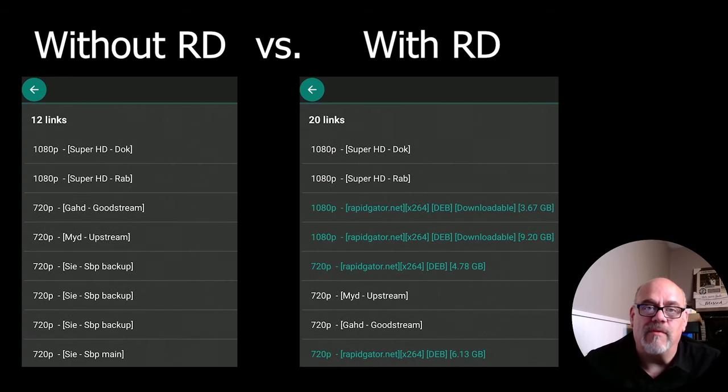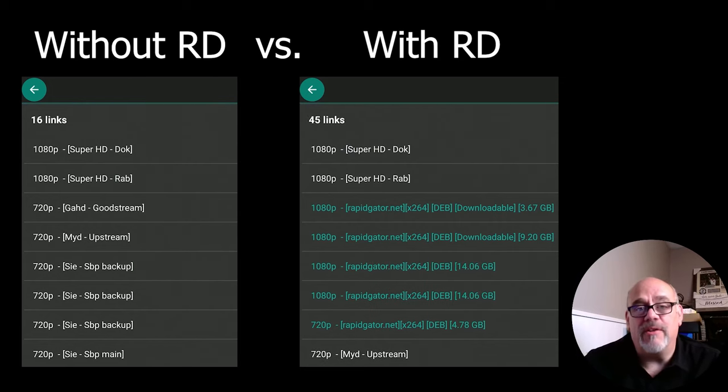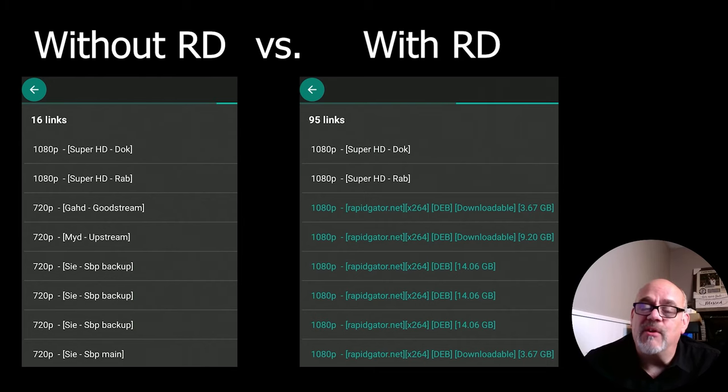Let me give you a quick demo. On the left and right, we're going to try to watch the same movie, but on the left I don't have an RD account authorized on that app, and on the right I do. Take a look at the difference in the number of links that are available — it is pretty remarkable. I can't go into great detail here on this, but feel free to check out cordcuttersli.com/RD for more information.